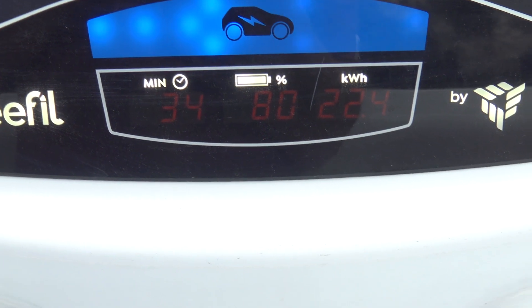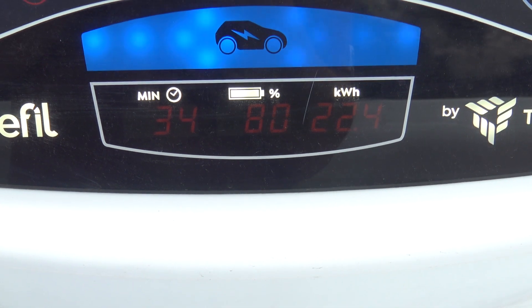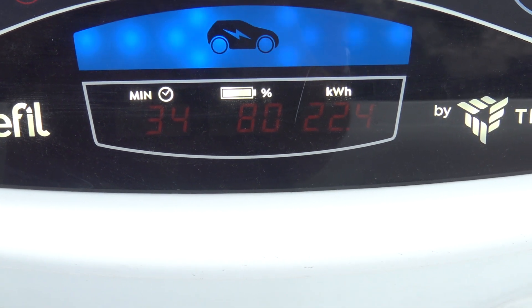There we are - 80%. We've used 22.5 kilowatt hours for 40 kilometers of towing.